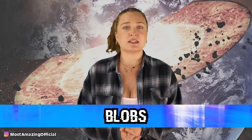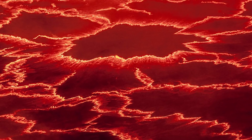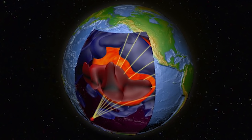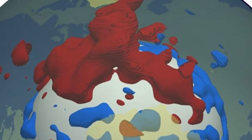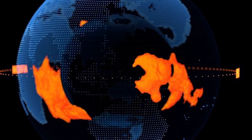In our number 8 spot, we have blobs. About 1,000 kilometers into the Earth, the layers there are being torn apart by the rising plumes of hot rock. But under these plumes, there are two strange blobs about the size of Australia. These blobs sit at the bottom of the rocky mantle, just outside of the molten outer core. They're made of rock like the rest of the mantle, but they are much more hot and much more dense, and if we can figure out more about them, they could hold some pretty important answers about the history of our planet.